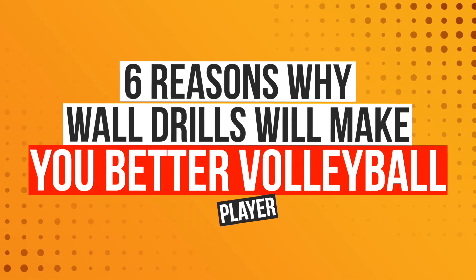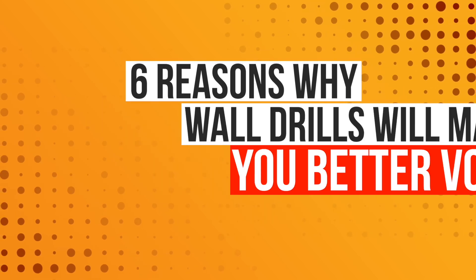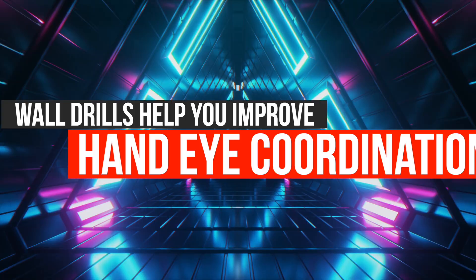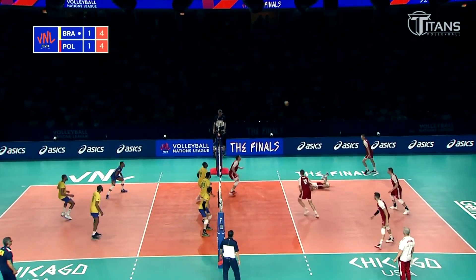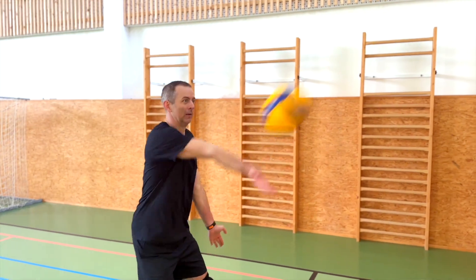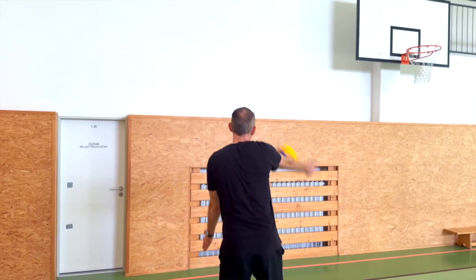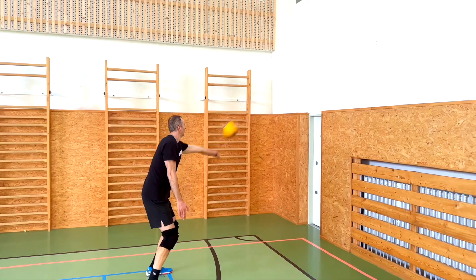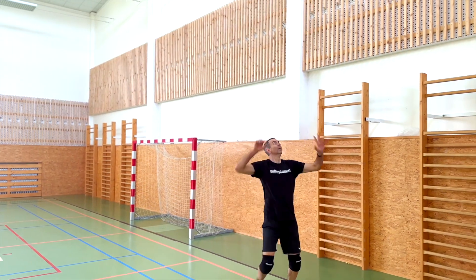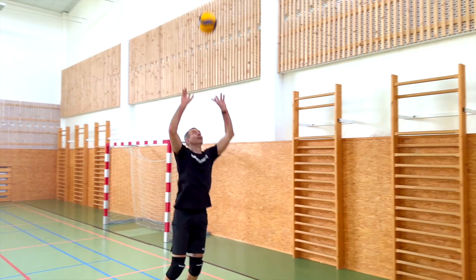Here are my six reasons why wall volleyball drills will make you a better volleyball player. First, wall drills help you improve hand-eye coordination. Volleyball requires players to be able to track the ball quickly and accurately, and wall drills provide the perfect opportunity to work on this skill. When hitting the ball against the wall, you must react quickly and accurately to the ball's trajectory, which improves your hand-eye coordination.